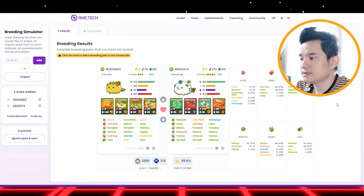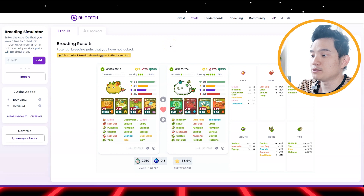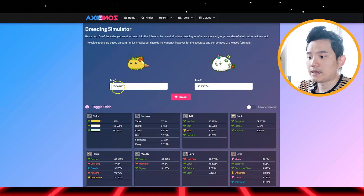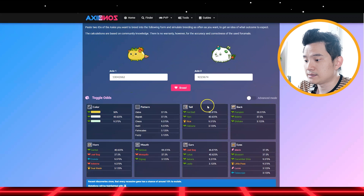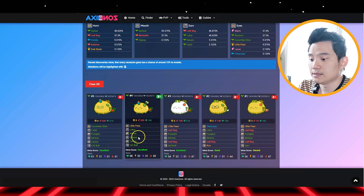Now this tells you how much the cost is and what percentage chance the axie will have a mutation. So let me hop into breeding simulation and show you the axie. I'm at XC zone and I press the ID again — I copy the ID for both axies. I press breed, and you can see each axie has a mutation rating: zero mutation, excellent, excellent, excellent, good, and decent.